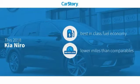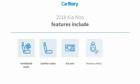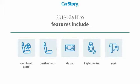Carfax research indicates this vehicle as having best-in-class fuel economy and low miles. Features also include keyless entry, leather seats, MP3, and ventilated seats.